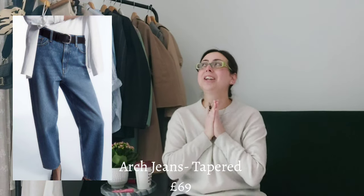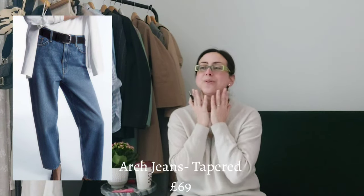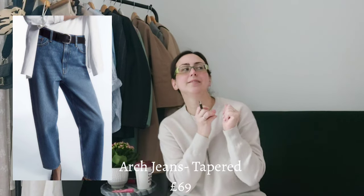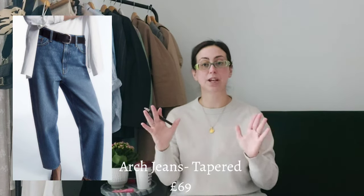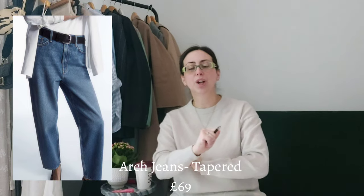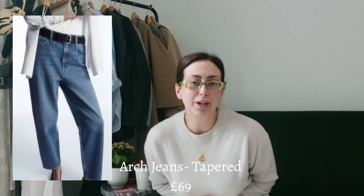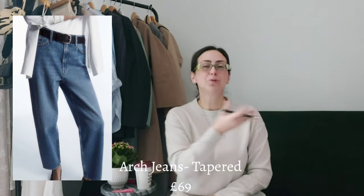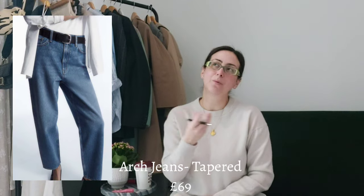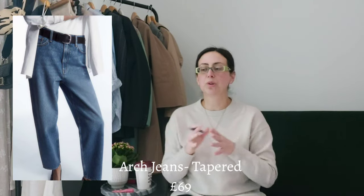I have the arch jeans in three colors. I started with the light blue, which was my very first COS purchase. Then I recently purchased the white ones — I tried them on, felt confident, and loved the look; they're perfect for spring and summer with tan tops. Then I got the gray ones with a black tone. I'd recommend starting with a light blue or shade of blue as a staple and building from there.